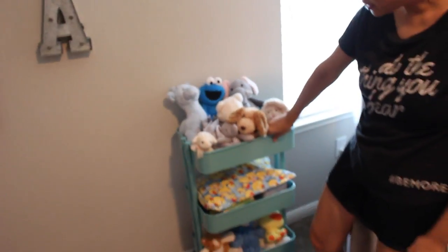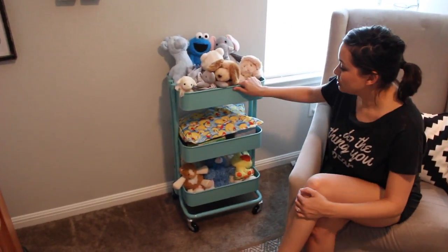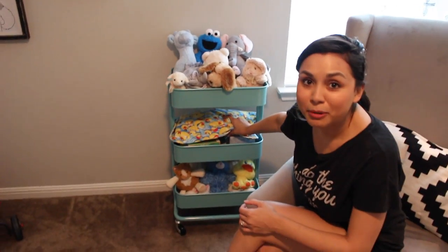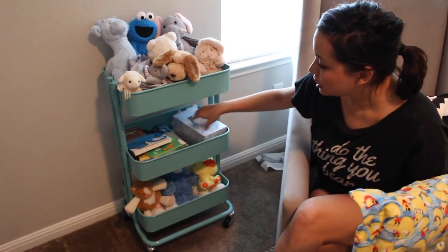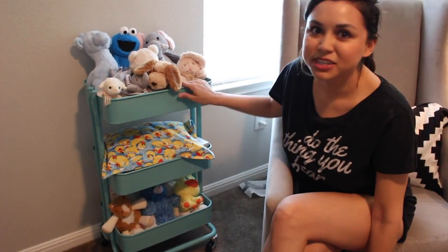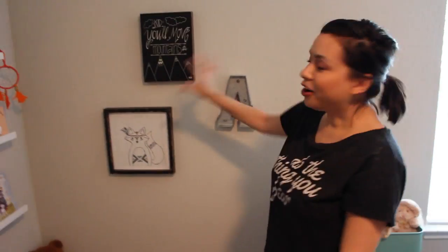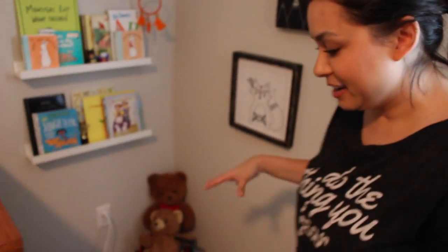This little cart I also got from Ikea. You could use it for so many things — I just use it as kind of a catch-all: all of his stuffed animals, a pillow my mom made, tissue, and extra books for bedtime. You could use it for diapers or different things like that, but this is just how we've used it. Over in this corner we have artwork we got from Hobby Lobby and this little letter A.